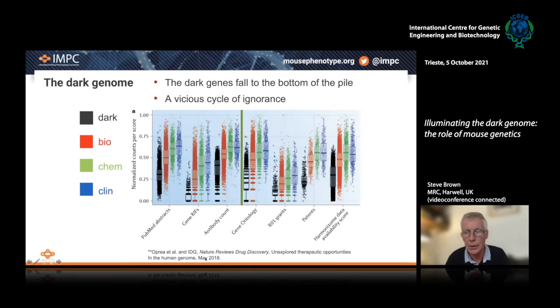I exhort you to go and look at the review in Nature Reviews Drug Discovery from Tudor Aprey and colleagues, where he divided the genome into various categories. I'm really going to talk about the T-dark category. The other categories are genes where there's considerable knowledge about function, and in some cases sufficient knowledge that clinical therapeutics have been developed. But if we look at the dark genome, you can see that in terms of abstracts, information on gene function, resources to study function such as the availability of antibodies, this is a part of the genome that has fallen to the bottom of the pile. There's very little investigation in terms of grants or patents, and there's a vicious cycle of ignorance developing here, whereby the dark genome tends to remain dark.